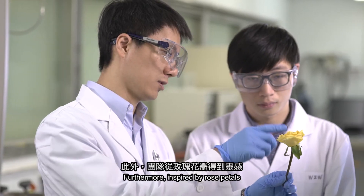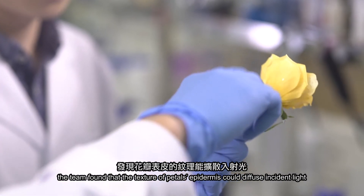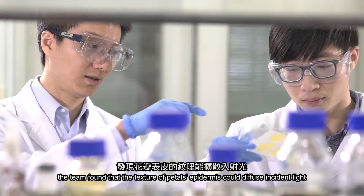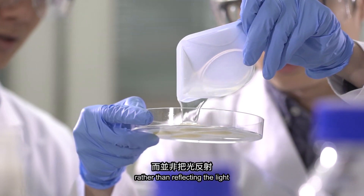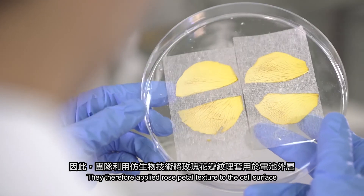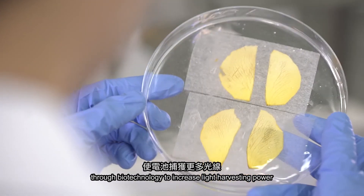Furthermore, inspired by rose petals, the team found that the texture of petals' epidermis could diffuse incident light rather than reflecting it. They therefore applied rose petal texture to the cell surface through biotechnology to increase light harvesting power.